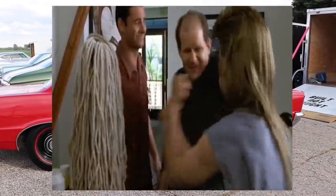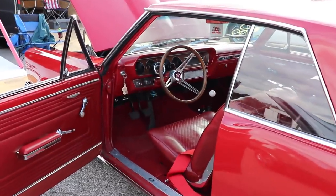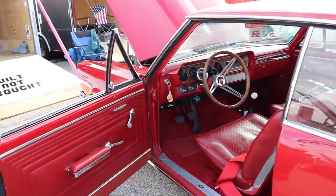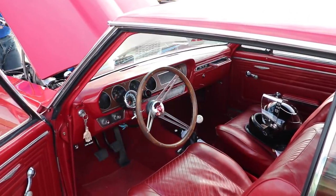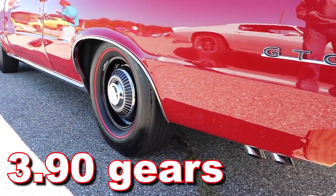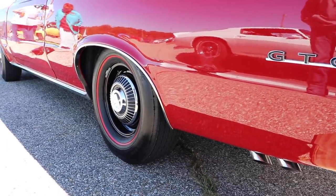Inside the GTO you'll find an absolutely beautiful red interior, and look at that, a stick that you can pull on as much as you like. Out back you've got a fairly aggressive set of 390 rear gears, and that should help get this car up and running.